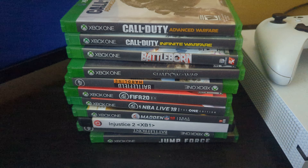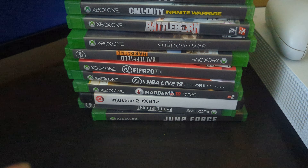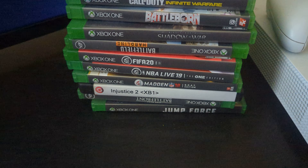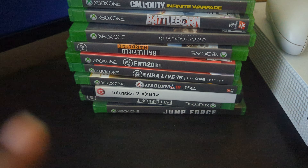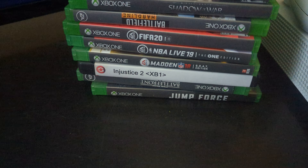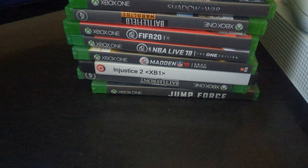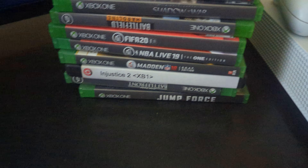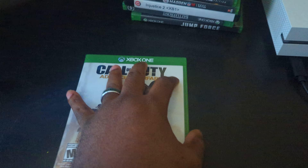These games will be included as well: Call of Duty Advanced Warfare, Call of Duty Infinite Warfare, Battleborn, Shadows of War, Battlefield Hardline, FIFA 20, NBA Live 19, Madden 18, Justice League 2, Star Wars Battlefront, and Jump Force.